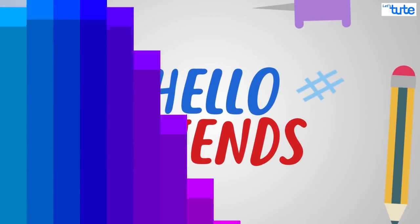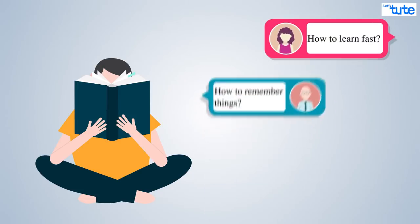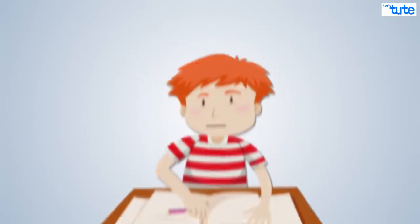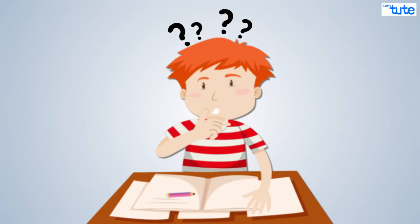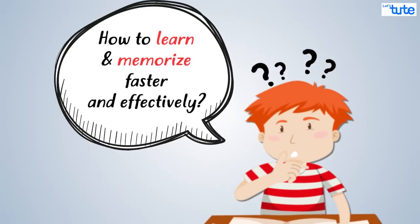Hello friends. Exam time is near and we get a lot of queries from students asking for tips to learn things faster. Many complain that they learn something but cannot remember it the very next moment. Basically, how to learn faster and effectively, and at the same time remember it for long.